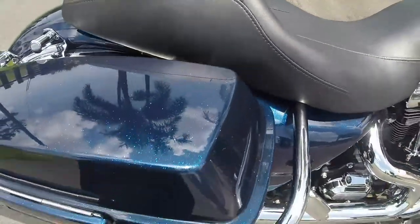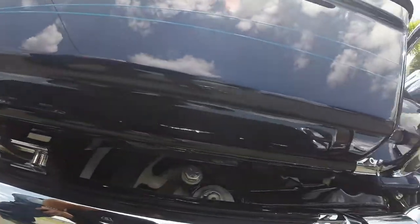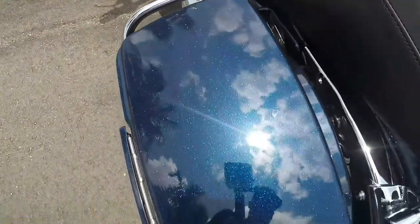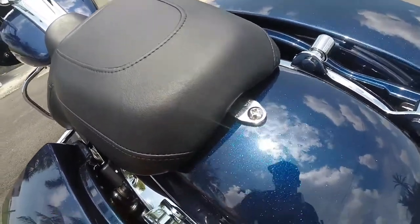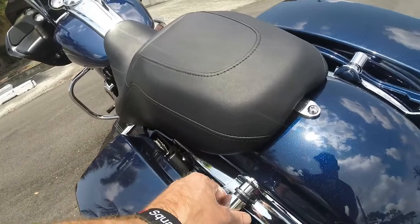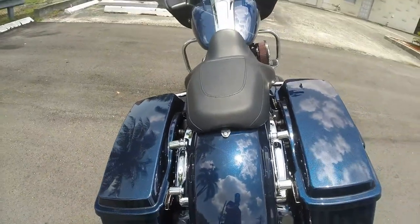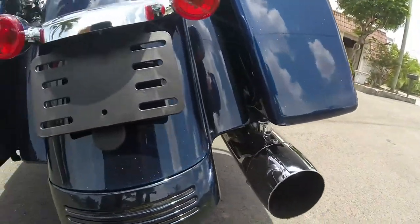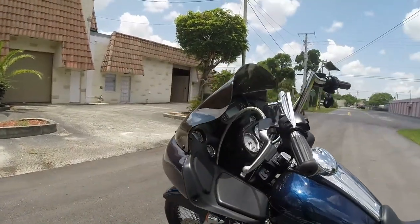Coming to the back, the seat is in perfect condition — no scratches or tears. The bags are in great condition; even the bottoms have no scratches, nothing, no boot marks on top. The bike is in absolutely immaculate condition. On the back you already have the four-point docking hardware with magnetic chrome covers, so if you want to add a tour trunk, luggage rack, or backrest, it's already set up for that.